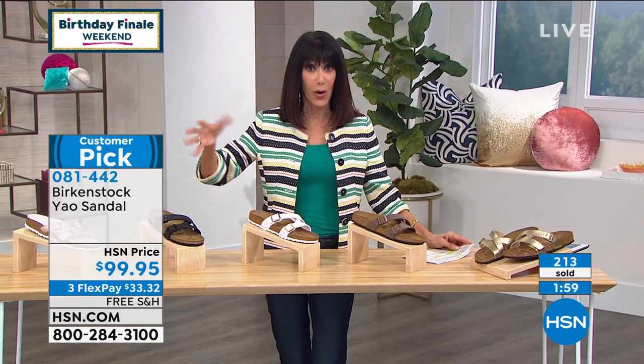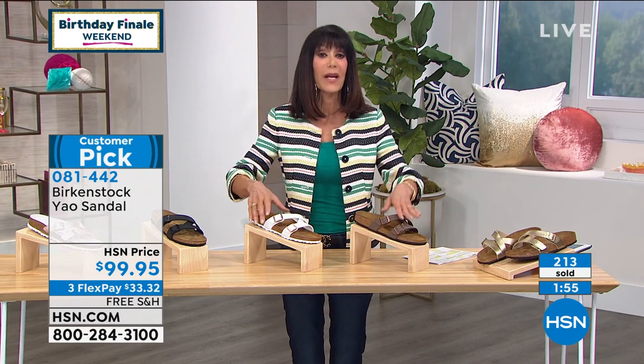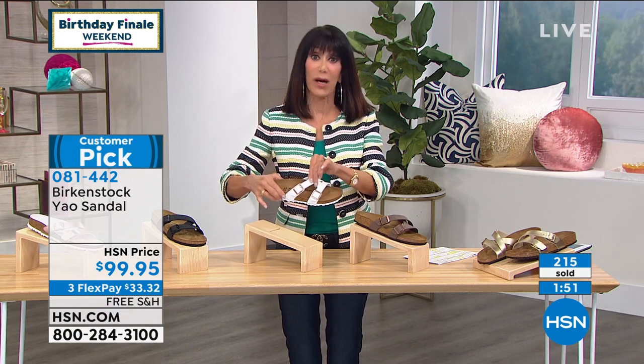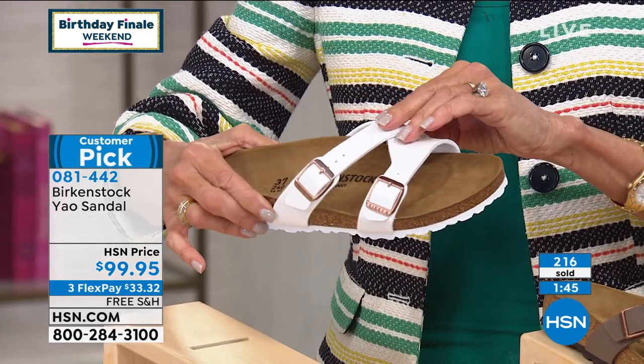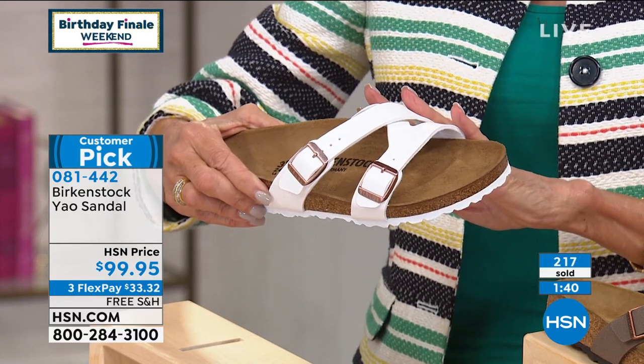For Maritza on Facebook — they're not done in narrow or regular. It's all double sizing, and there's no picking a narrow or a regular. They're all, for intents and purposes, regular. Item number 081-442 for the YOW.